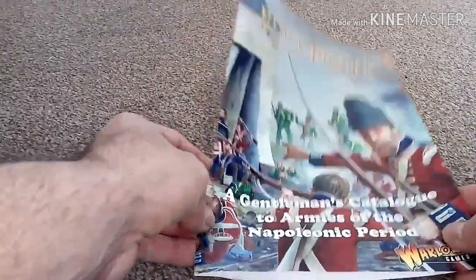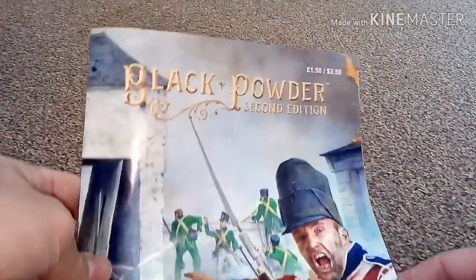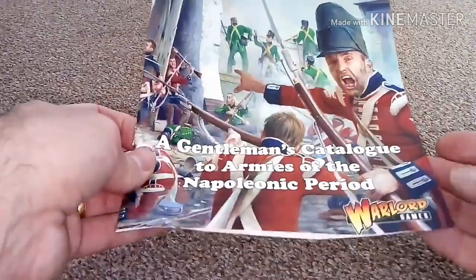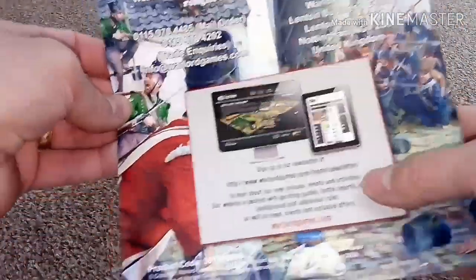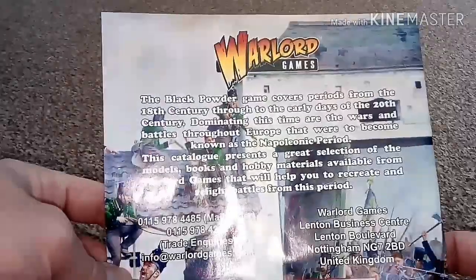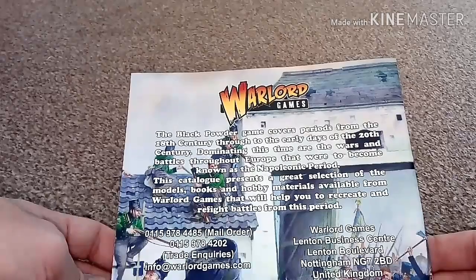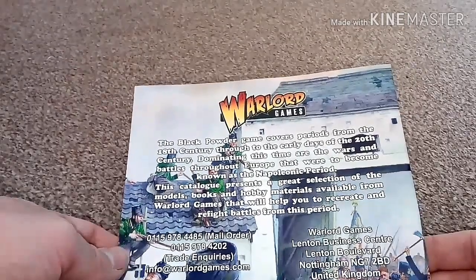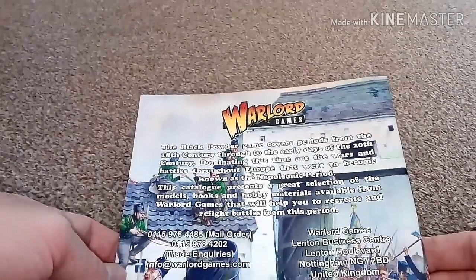Here we have the catalogue, which I think is quite cool. I've looked through this several times. As you can see it's £1.50 or $2.50 if you're buying from America. It is Warlord Games — that's the front, that's the back. It tells you all about the mail order number, the address, and the website. At the top it says the Black Powder game covers periods from the 18th century through to the early days of the 20th century, dominating which are the wars known as the Napoleonic period. This catalogue presents a great selection of models, books, and hobby materials from Warlord Games to help you recreate battles from this period.